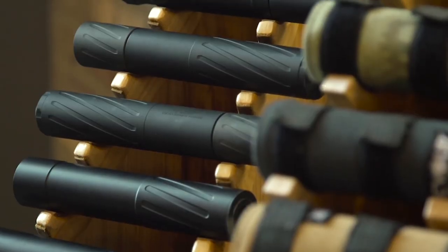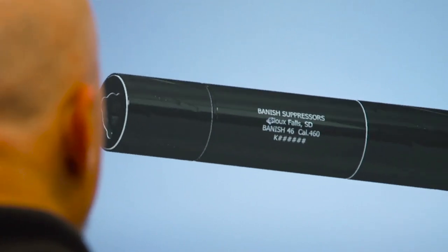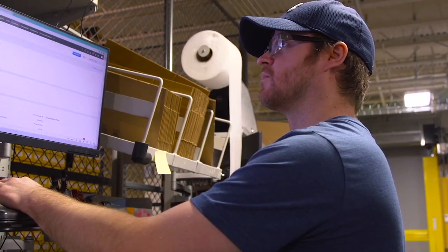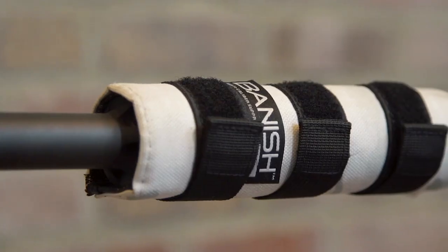A lot of times people say, what's the benefit of using Silencer Central? You might be based differently than where I'm located. Why should I take this risk of working with someone out of my geography? Think of a business that started in 2005 — that's all we've done. Think of 17 years of fine-tuning a process so that it's easier.